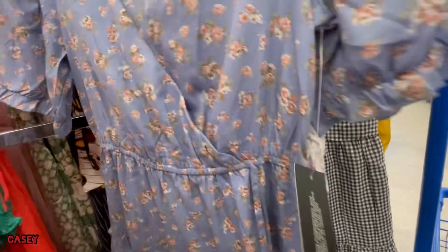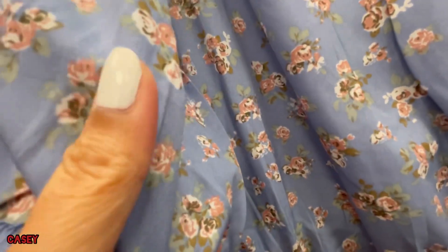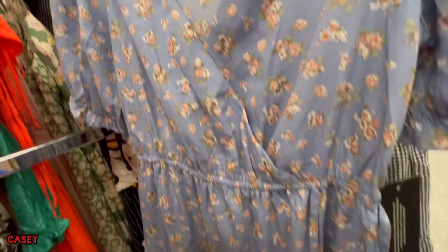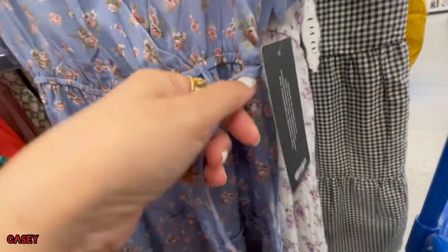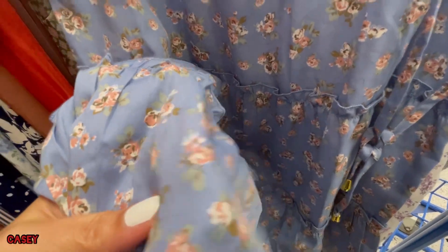And then we have this V-neck surplus detail dress — very cute as well, I love this blue. This is $9.99 from Blush. It has this faux string detail — strings, nice!